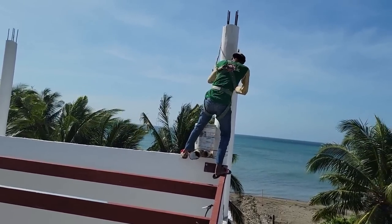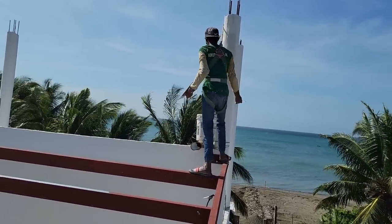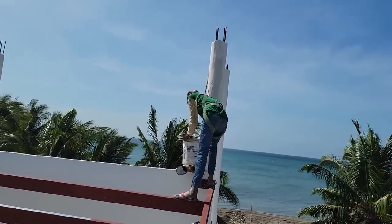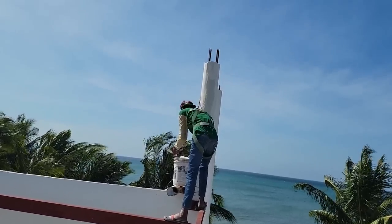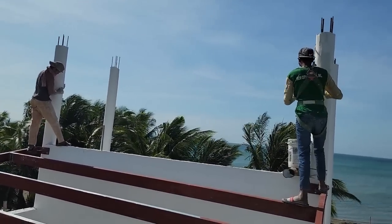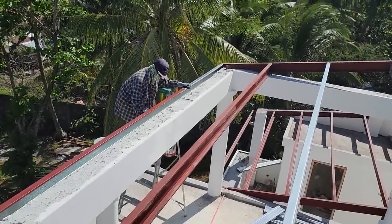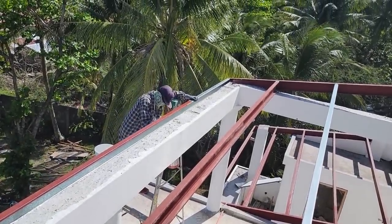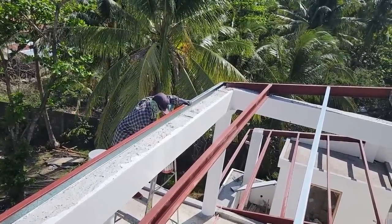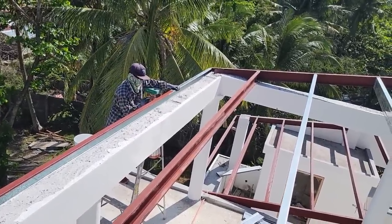Emma's got his harness on today. They're trying to get those columns up there skim coated out. The boys are all trying to get it finished out.